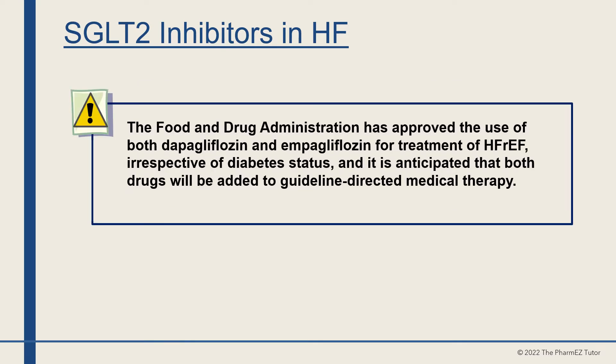The FDA has approved the use of both dapagliflozin and empagliflozin for treatment of heart failure with reduced ejection fraction, irrespective of diabetes status, and it is anticipated that both drugs will be added to guideline-directed medical therapy.